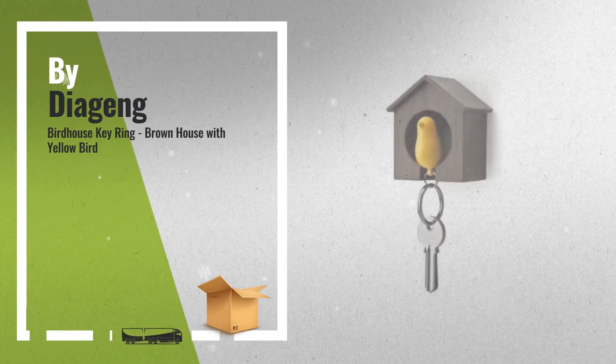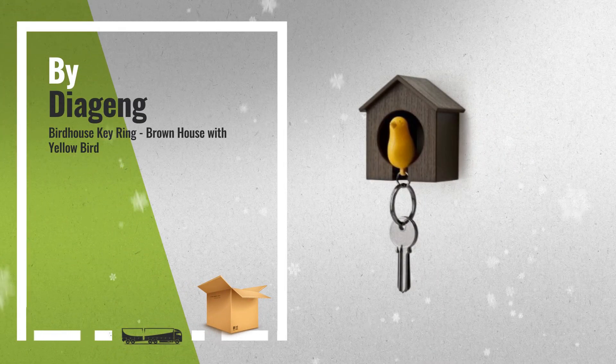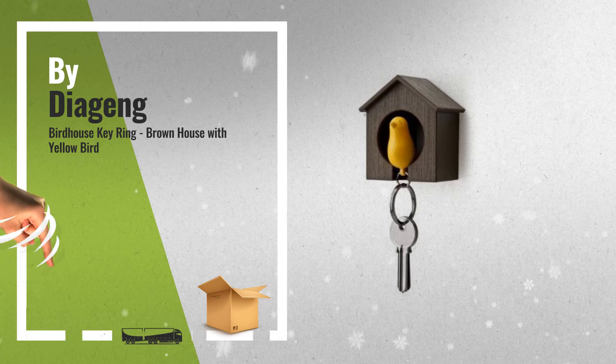Number 3, by Daigeng. For more great home decor ideas, click the link below.